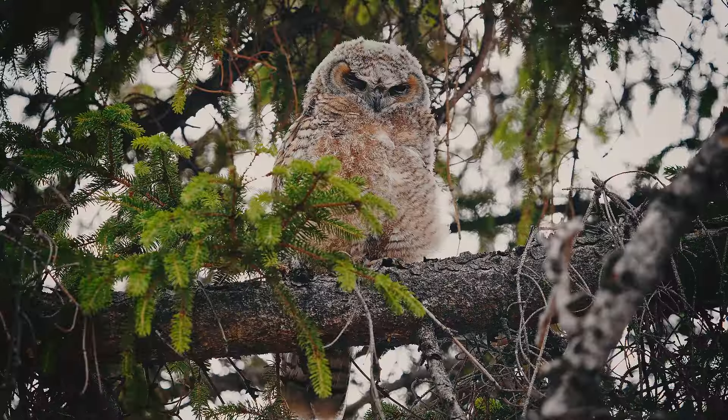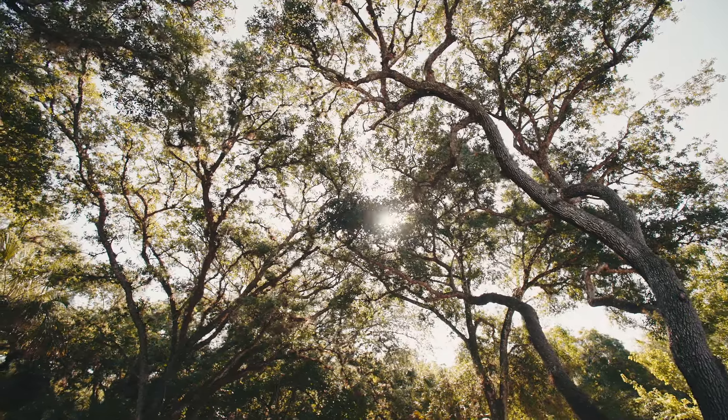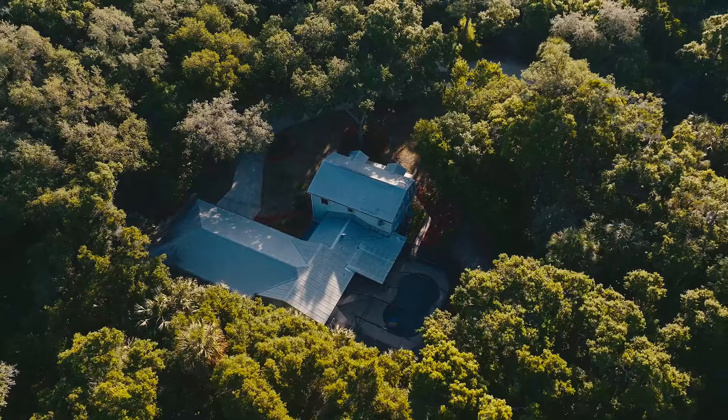Great horned owls, osprey, and woodpeckers are just some examples of the wildlife you can enjoy from the privacy of your own yard. The epitome of relaxed country living, this residence is tucked at the back for seclusion.